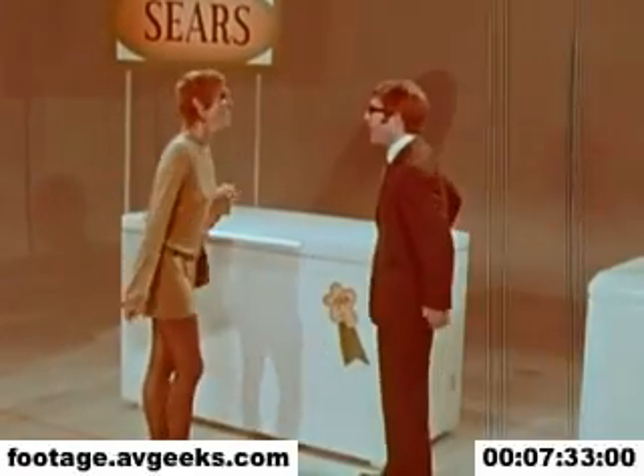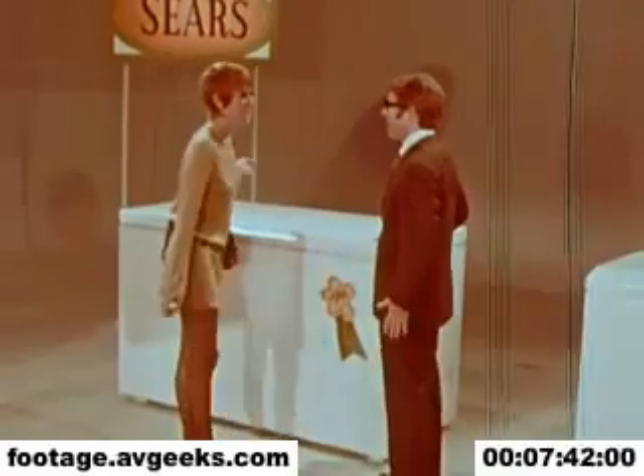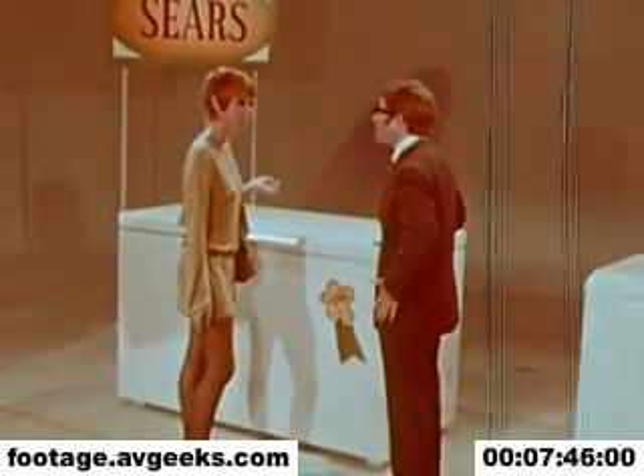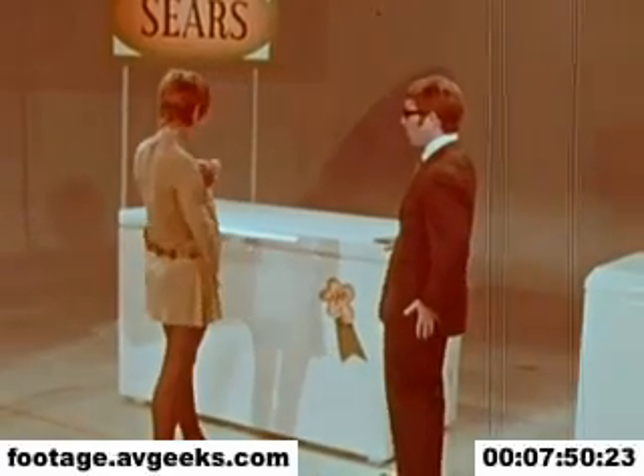Good afternoon. Oh, hello. My husband shot an elk. That's why I need a freezer. You ever tried to put an elk in a refrigerator? No, but once I tried it with an odd fellow. I think this one's big enough.